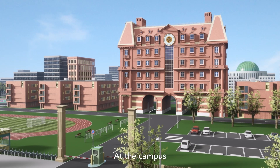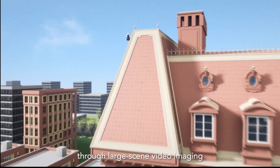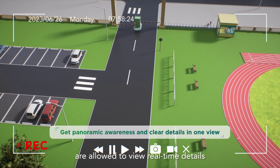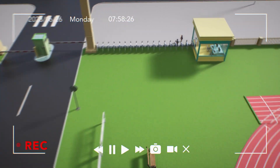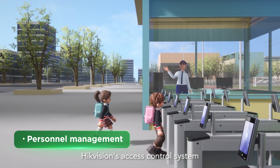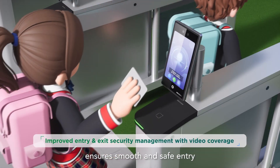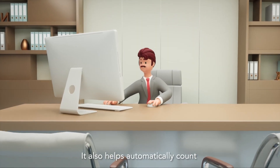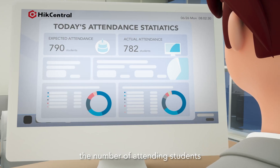At the campus, protection is guaranteed through large scene video imaging and security personnel are allowed to view real-time details. HikeVision's access control system ensures smooth and safe entry, and also helps automatically count the number of attending students.